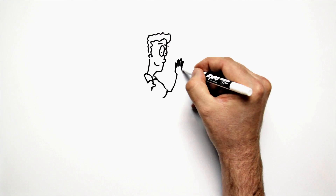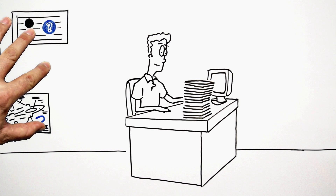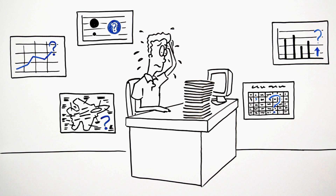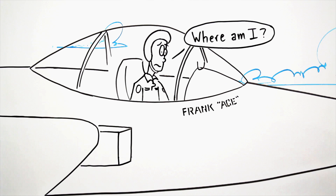Alright, so meet Frank. He used to spend way too much time preparing reports for clients based on unreliable data that gave him few insights into how his project was really doing. Frank often felt like he was flying blind.